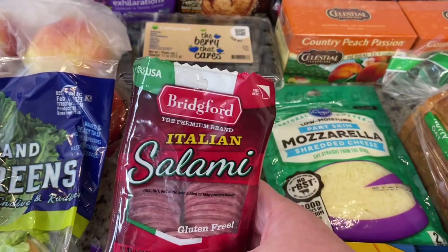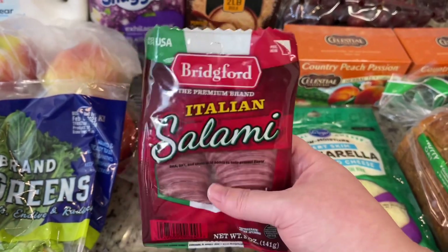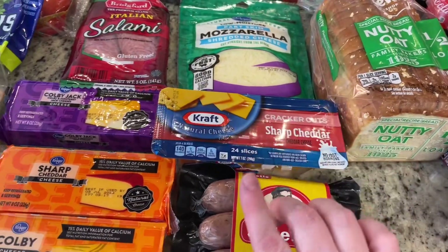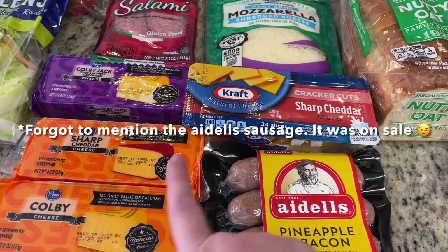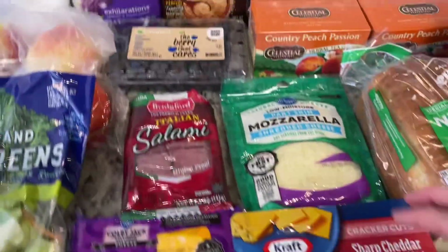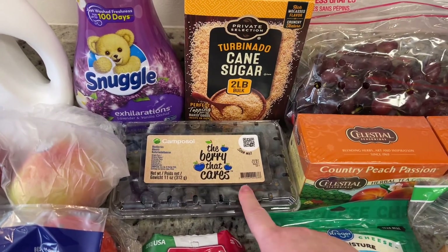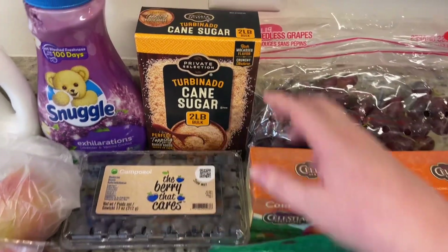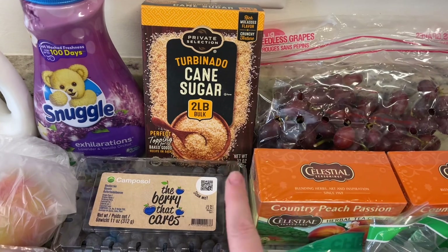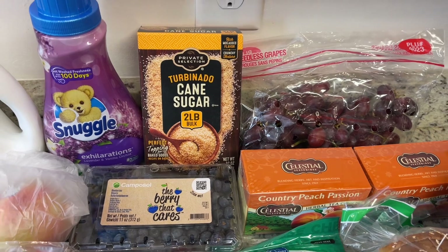I've been liking to have some crackers and a little bit of meat and cheese to snack on, so I got this pre-cut Italian salami. I also got some cracker cuts — yes, I know I could have just cut them myself, but I went ahead and got the cracker cuts to make it easy. Got some shredded mozzarella cheese and some fresh blueberries — they were a good price at Kroger compared to Walmart. Got some turbinado sugar. I love sprinkling this on top of muffins, especially the crusty muffin mixes — with a little bit of that in the oven they taste just like a bakery muffin.